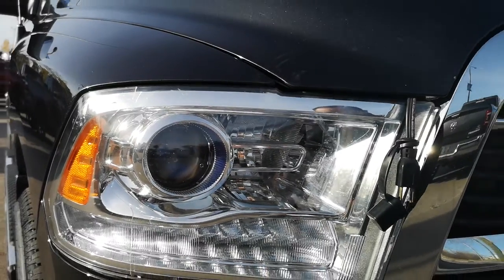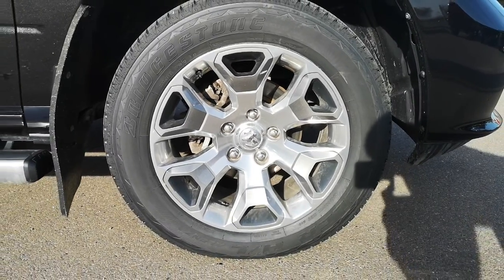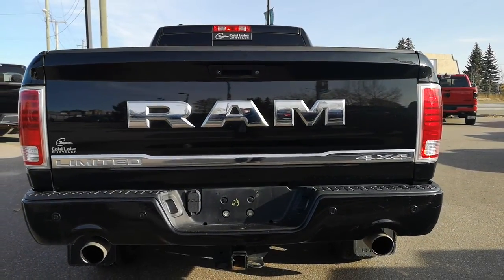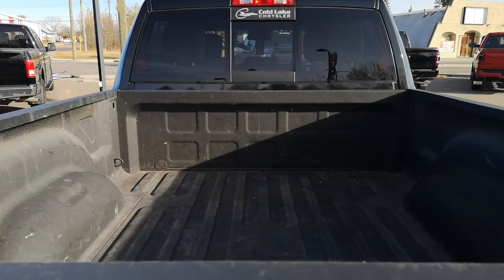It has Halogen Helo headlights, equipped with 20-inch aluminum wheels. It has front and rear sensors, backup camera, dual exhaust, and spray-in bed liner.